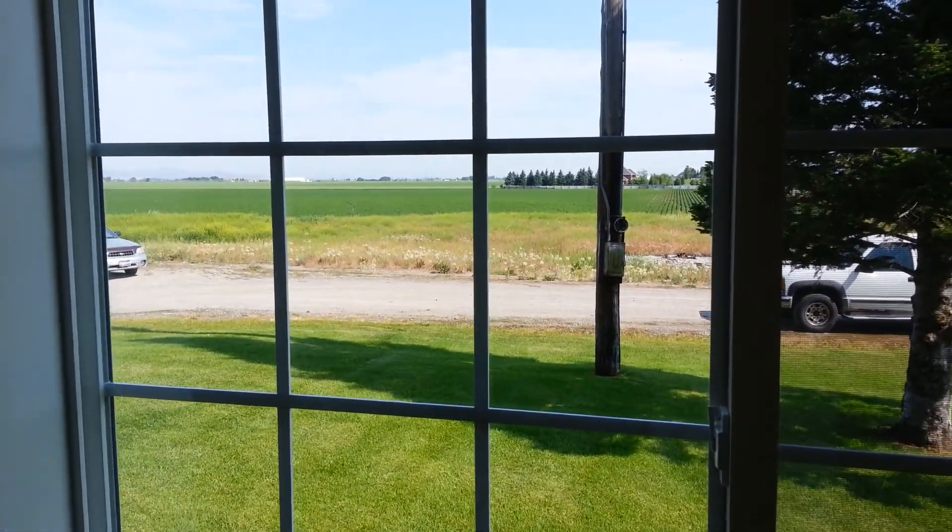I appreciate you taking the time to watch this virtual tour. If you'd like to preview the property, we'd be happy to show it to you. You can reach me, Ryan Lurwell, at 208-351-4373. I look forward to meeting with you and hope we can walk you through this beautiful home.